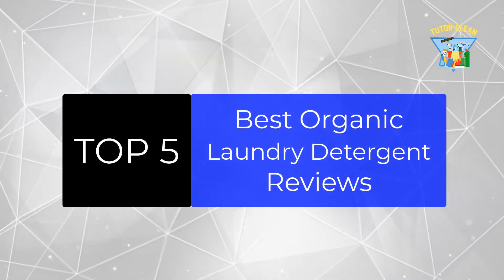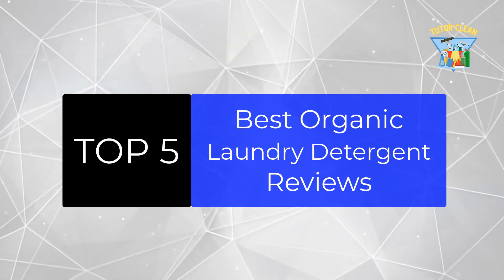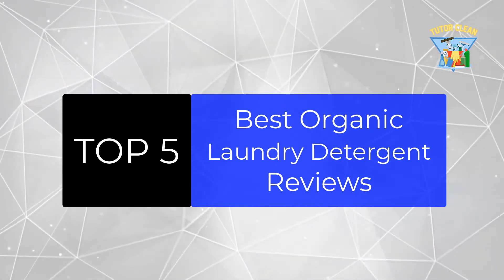Today, we are going to review the top 5 best organic laundry detergents that you can choose the right one for your purpose. After spending 2 weeks of research and consumer survey, we compiled this list.